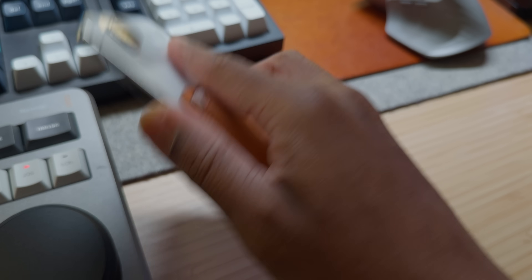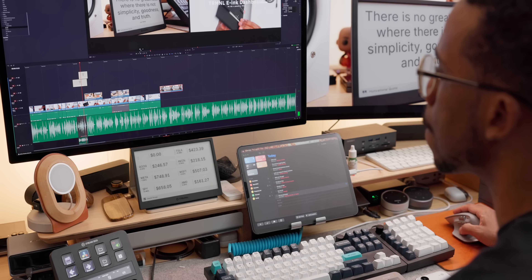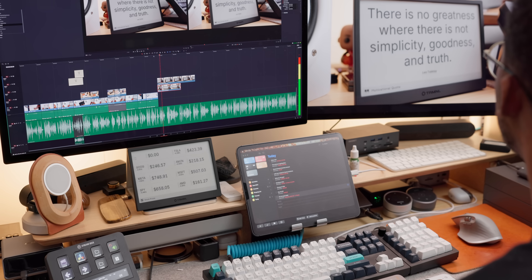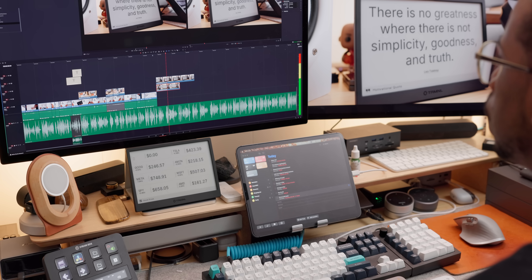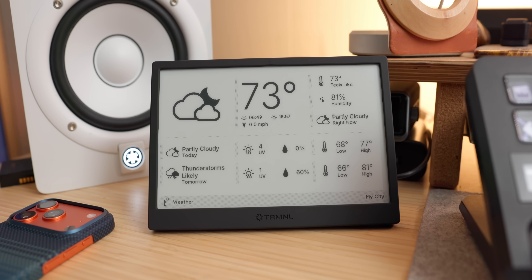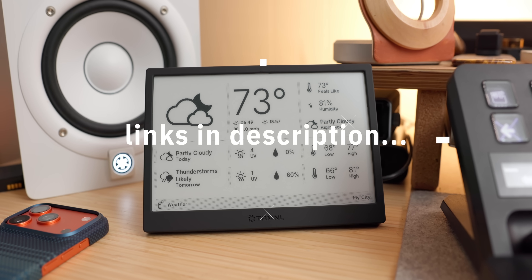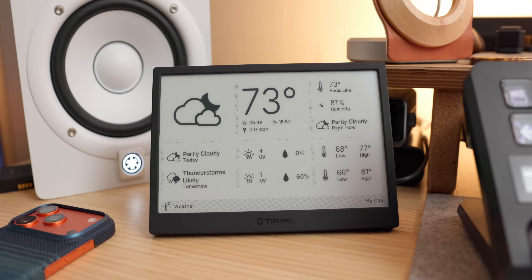So if you're tired of fighting with your devices for control over your own attention, Terminal might be the solution you've been looking for. It's not about having more technology — it's about having smarter technology that works with your brain instead of against it. Take a quick glance in the description and find a link to your Terminal display today.